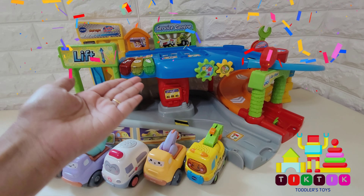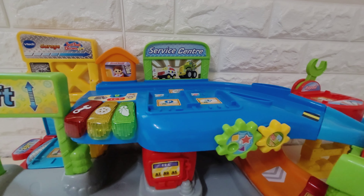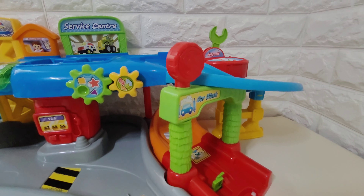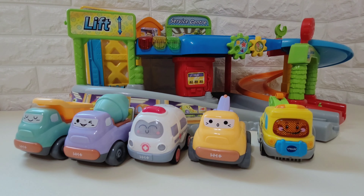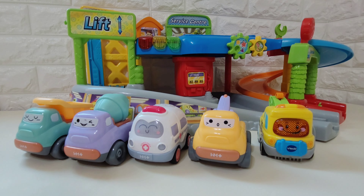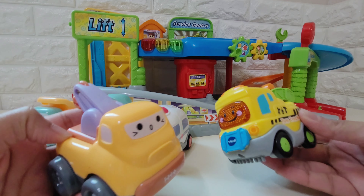Hello Cuties! Welcome to our Toot Toot Garage Toy, where so many exciting adventures are waiting for you! Let's meet our colorful friends! Here we have two tow trucks, Timmy and Tina!